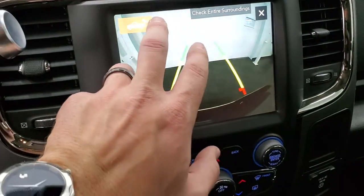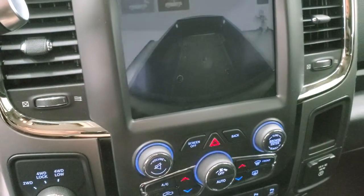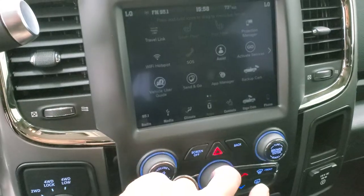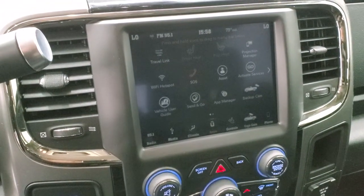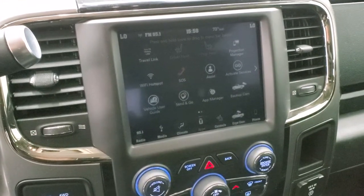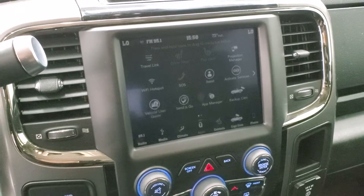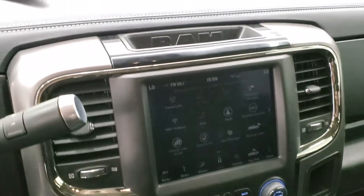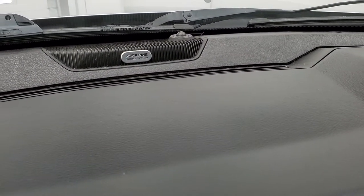You do get your backup camera as well as your cargo cam. This one also has the Uconnect apps, which includes a projection manager where you can project your cell phone to the screen via Android Auto or Apple CarPlay. So if you have a navigation app on your phone, you can project it to the screen — it's like having nav right on there, such as Waze or Google Maps. A nice alternative since this radio doesn't have built-in nav.